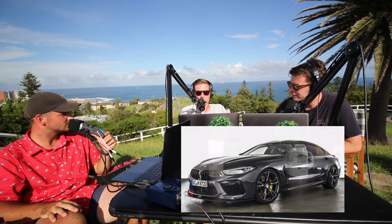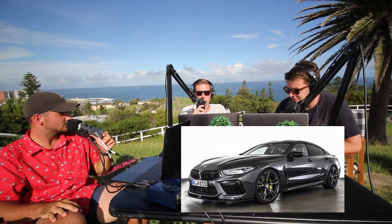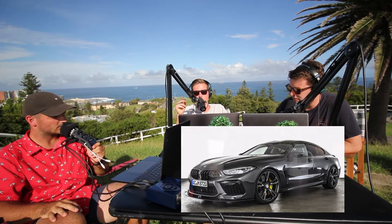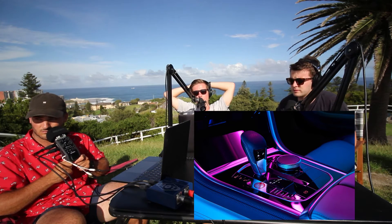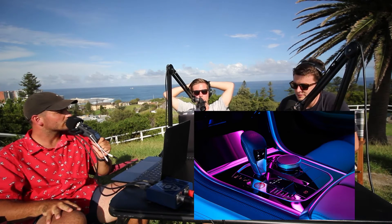For reference: the M850i has 520 horsepower, the M8 has 590, and the Competition version has 617. It's got some interesting features — backlit M8 logos in the headrest that come on when you open the door. There's also blue waterfall lighting around the doors and dash. A cool safety feature: when you open the door, the blue light on that particular door starts flashing red to warn others.